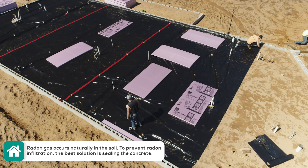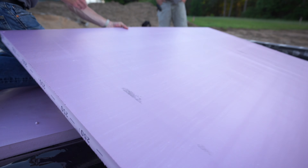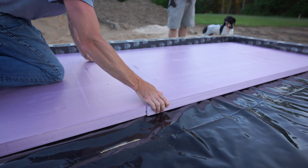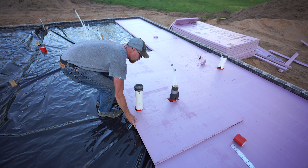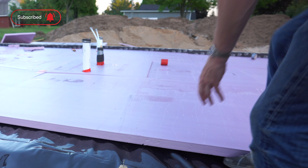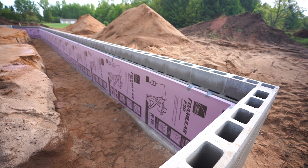This heavy duty black poly is a moisture barrier as well as a barrier for radon gas. Not all areas have high concerns for radon gas, but it's always important to check with your local building codes. This thick rigid foam is an additional barrier, but most importantly it keeps the heat from absorbing into the ground and instead reflects it back up into the house. This thick rigid foam was also applied to the inside of the frost wall.